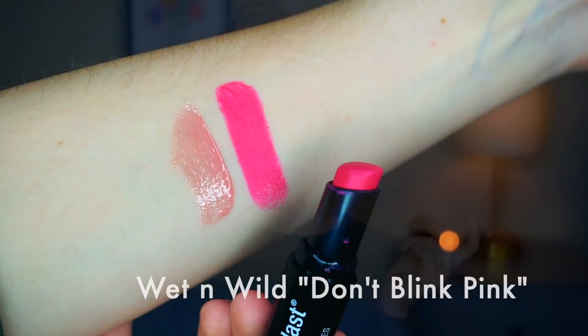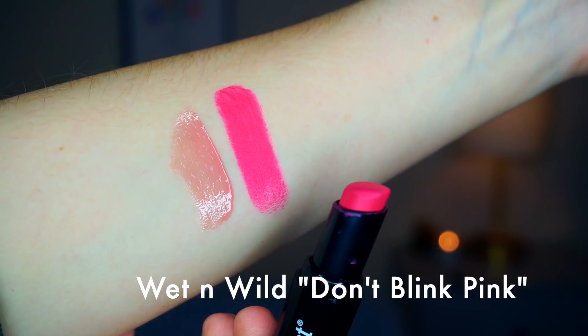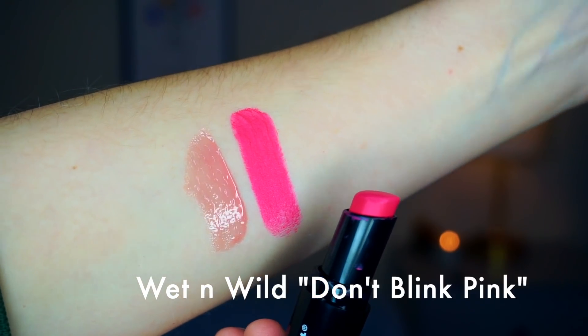The next number is going to be 11. That corresponds to Wet n Wild Don't Blink Pink. This is one of the Wet n Wild — I think it's their Mega Last lipstick, just their $1.99 lipstick. This is a hot pink. I actually was planning on putting this in my makeup basket for the month anyway, so I'm really excited about that one. This is a really pretty color and it will be perfect for Valentine's Day too.